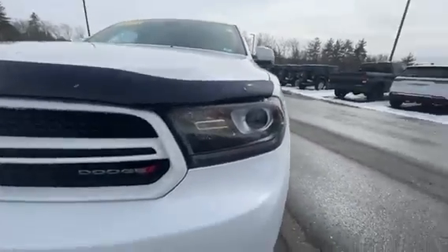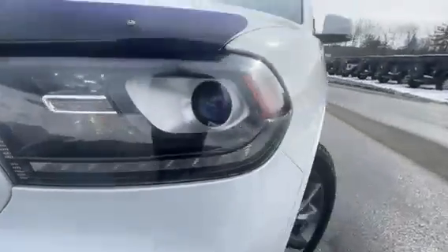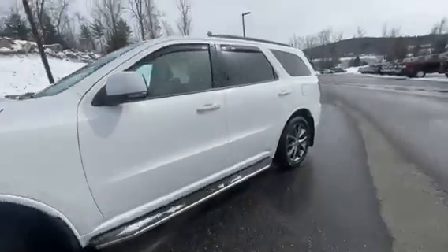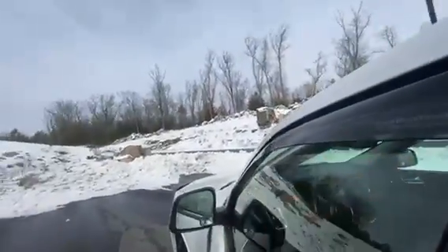You've got the LED headlights on here with those nice daytime running lights. Side steps are added onto here. You've got the keyless entry exit right here on the door, and you've got the WeatherTech rain guards.